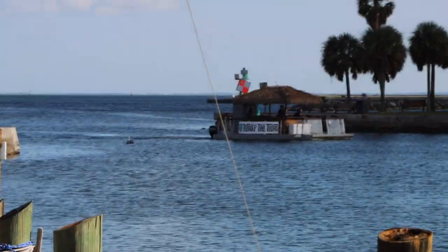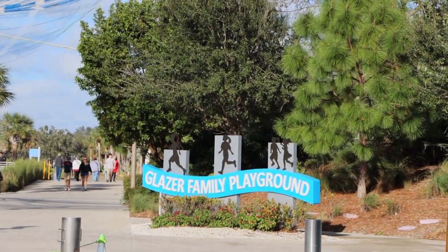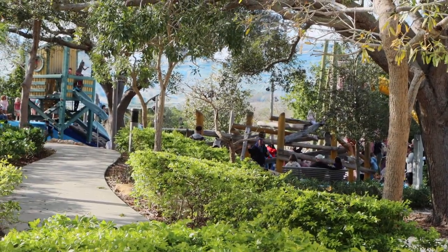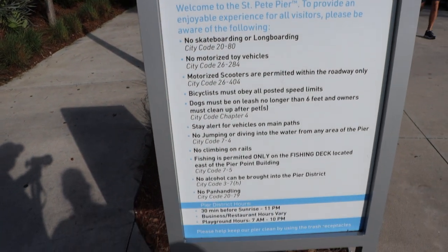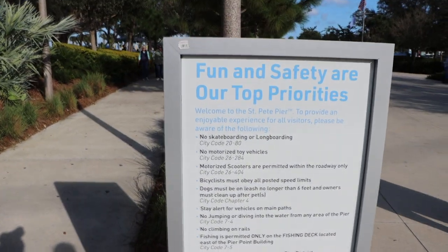They've even got a tiki boat here. This is the St. Petersburg Municipal Marina. There's also a playground here for kids with slides and swings. St. Pete does have a list of rules — no skateboarding, motorized vehicles, climbing, alcohol, or panhandling. Dogs must be on a leash.